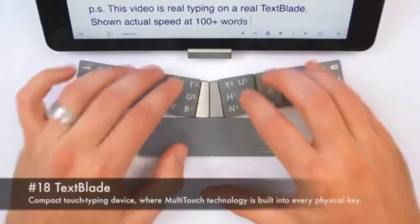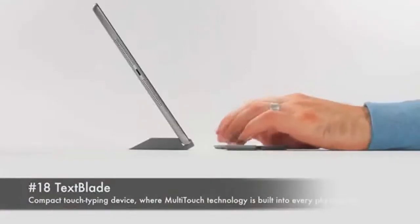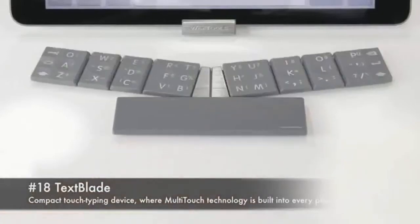Number 18: Textblade. A compact touch typing device where multi-touch technology is built into every physical key.